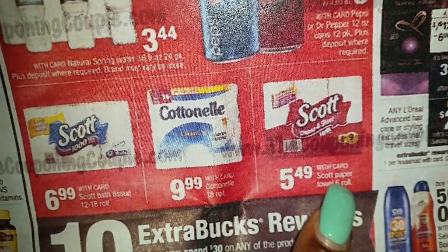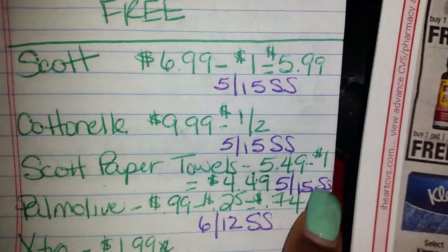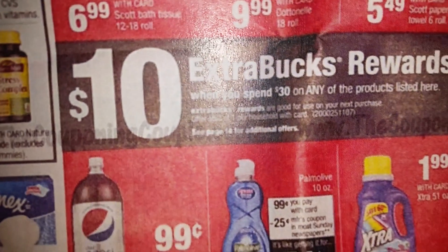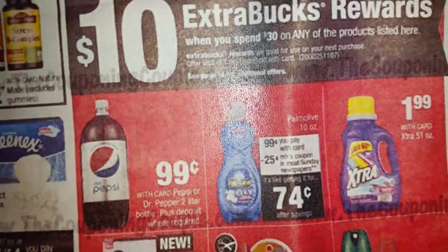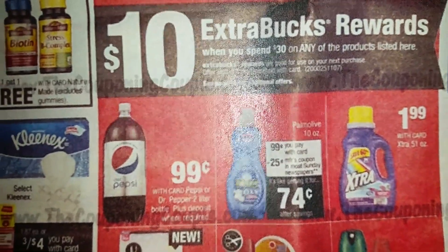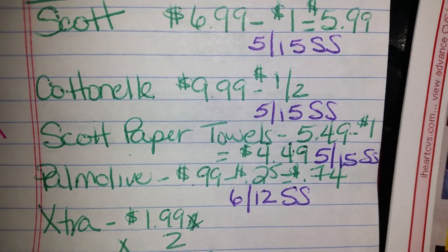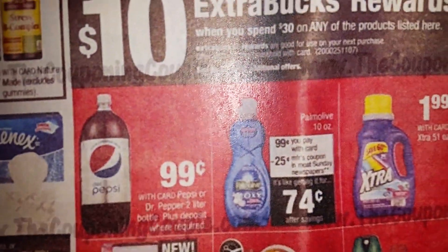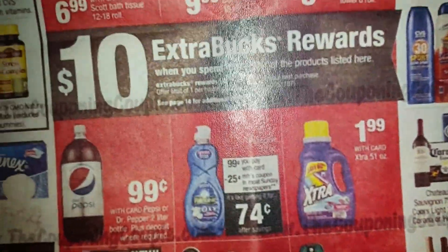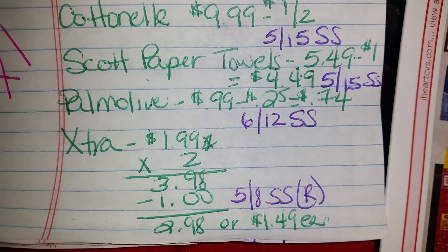You've got the Scott Paper Towels at $5.49, and they do have a dollar-off coupon in the May 15th SmartSource as well, which will bring you down to $4.49. Then down here they have the Palmolive 10-ounce — that's the small bottle — at $0.99. There's a $0.25-off coupon in the upcoming June 12th SmartSource, bringing it down to $0.74. And then they have the extra for $1.99, and you have to buy two if you want to use the coupon in the May 8th SmartSource, which is a regional coupon.